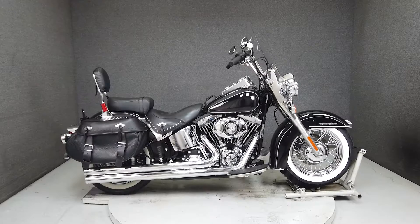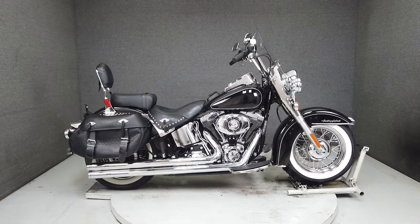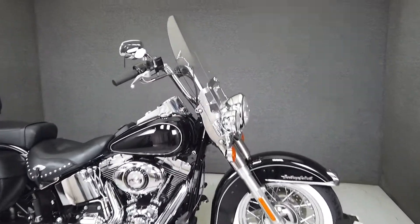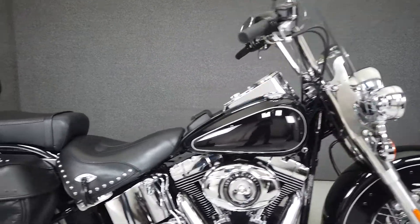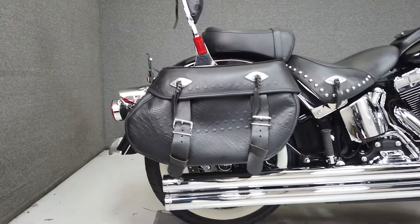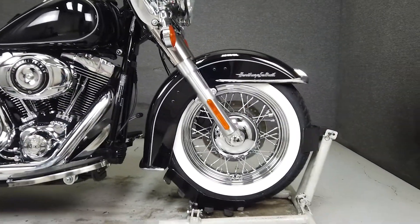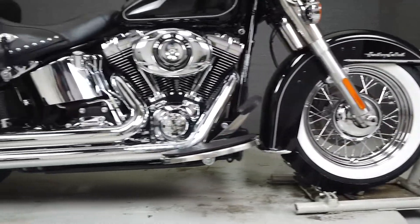Hey everyone, this is Keegan from National Power Sports. This 2013 Harley-Davidson Heritage Softail Classic with 20,668 miles passes New Hampshire state inspection and has been upgraded with a Vance & Hines exhaust, an open air intake, front end and rear axle caps, a shift rod cover, front and rear fender light covers, and a tail light cover.